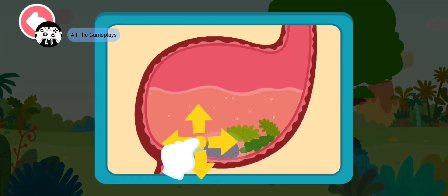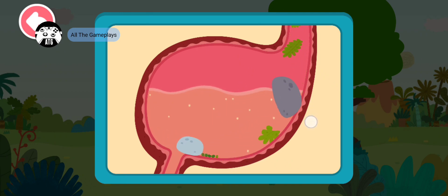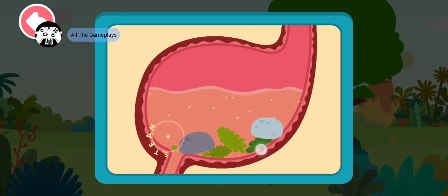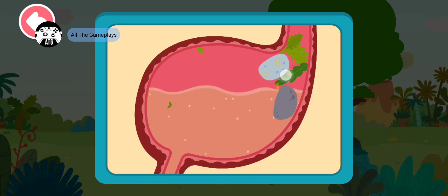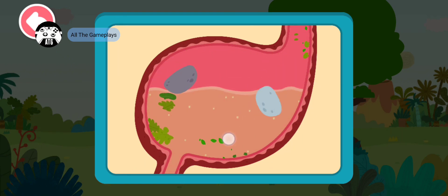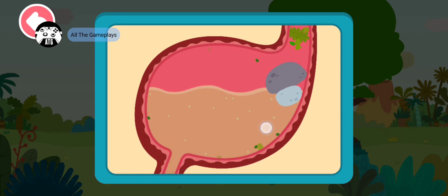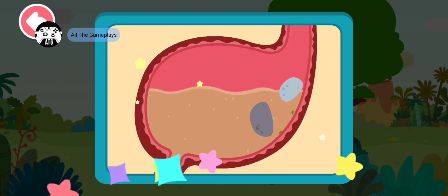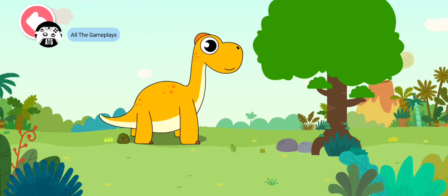Drag the rocks and help Brachiosaurus grind the leaves in its stomach. Rocks swallowed by Brachiosaurus are called gastroliths, or stomach stones. They can help grind and digest the food. The dinosaur has digested the food!